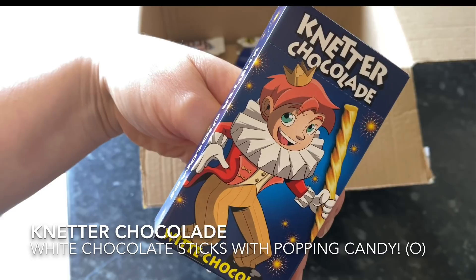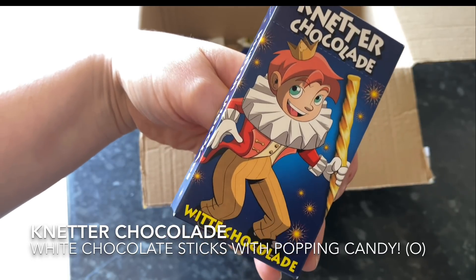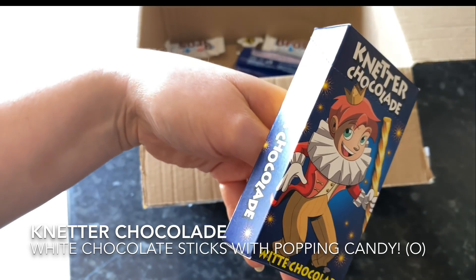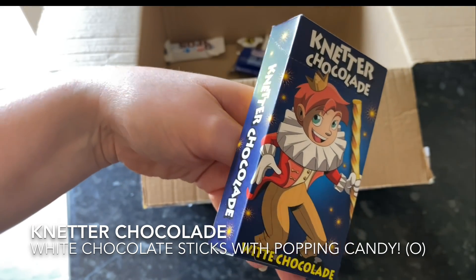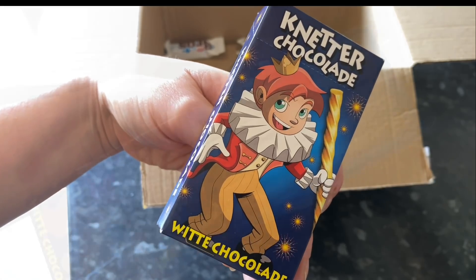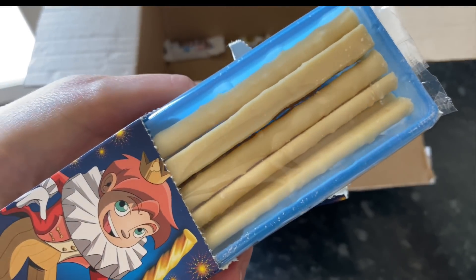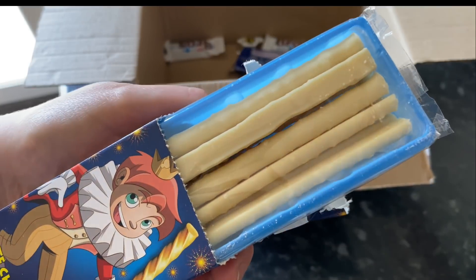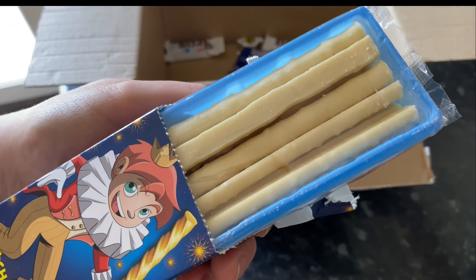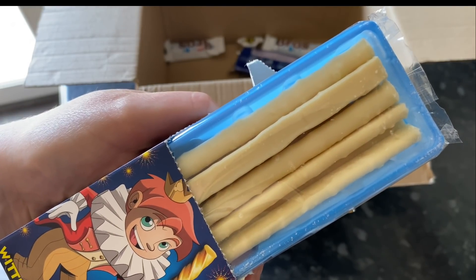And the next thing I pulled out was this box — I'm thinking, what is this? I've never seen anything like this before. I thought it might have been wee candy sticks, but no, they're actually white chocolate sticks filled with popping candy. How unusual is that? And that's another thing I like about these boxes — you get to try snacks that ordinarily you would never ever try or never find. So yeah, super interesting.